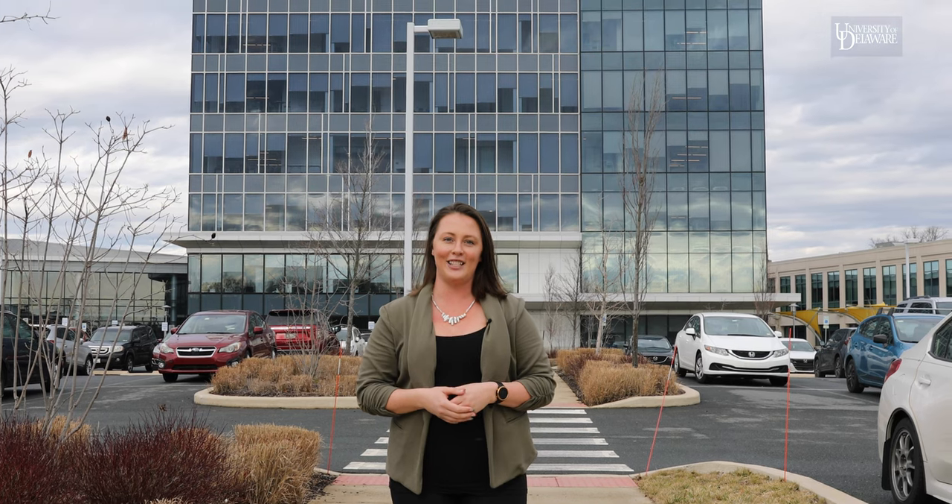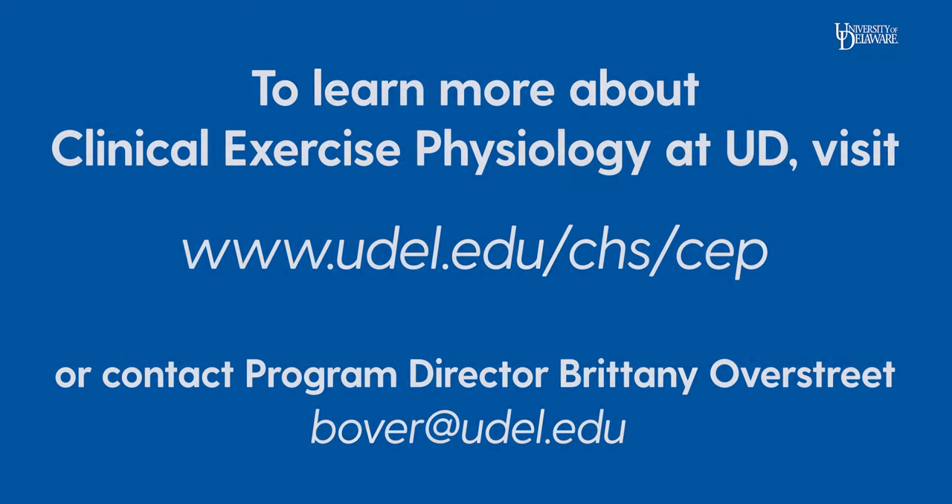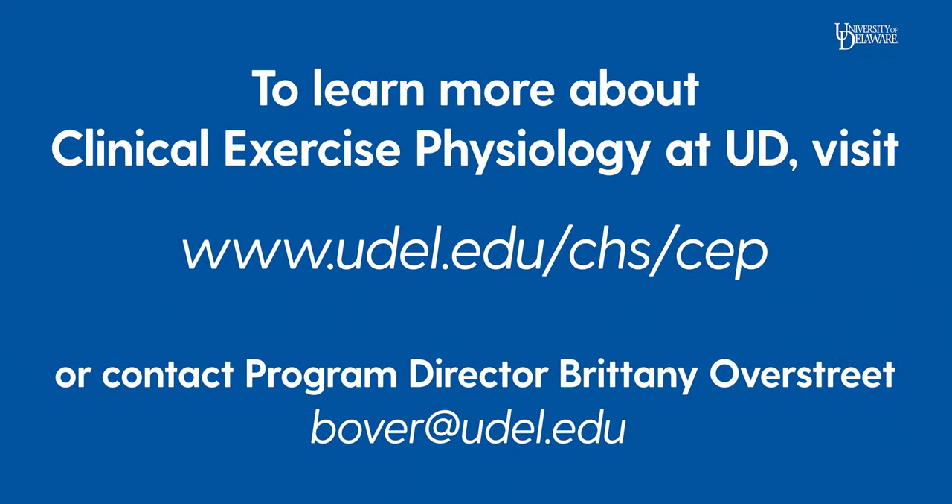Thank you for your interest in the wonderful field of clinical exercise physiology. For more information on how the program at the University of Delaware can help meet your academic and your professional goals, please visit our program website or contact me directly. Thank you for your time and have a wonderful day.